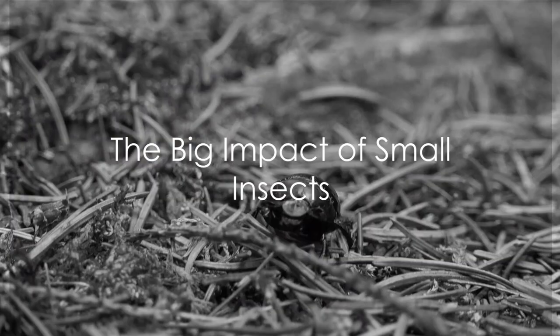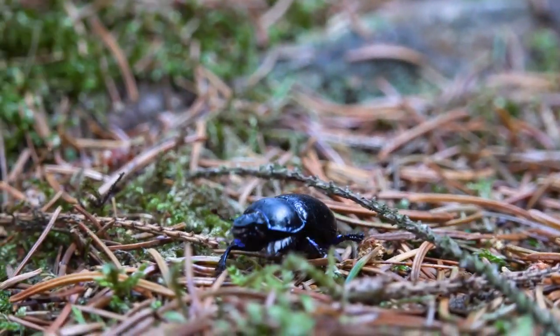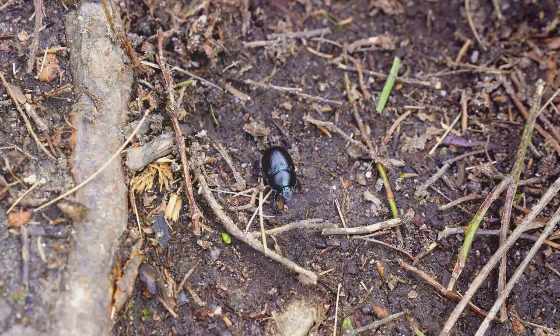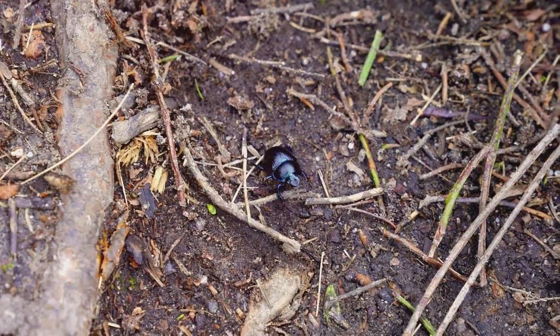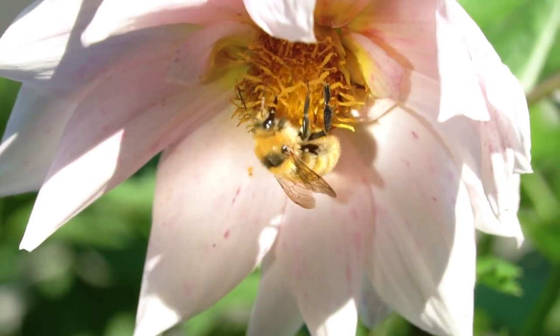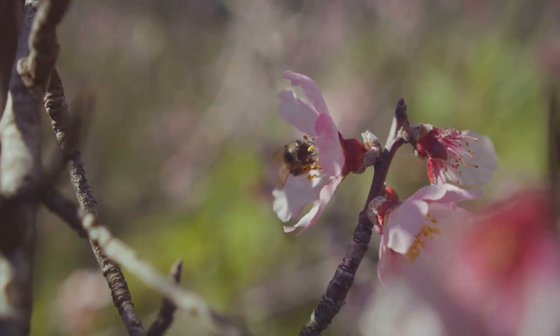Tiny they may be, insects have a mighty impact on our world. These petite powerhouses play crucial roles in our ecosystems — from being key players in food chains to champions of decomposition, they're the silent workers keeping the wheel of nature spinning. And let's not forget their superpower: pollination. Without these little pollinators, our plates would be pretty empty.